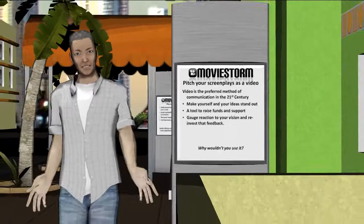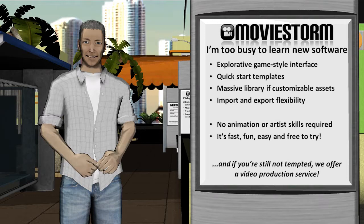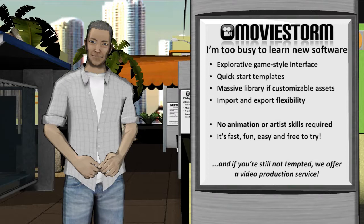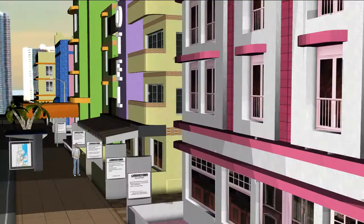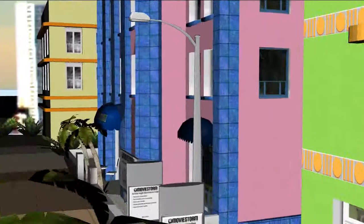Maybe you think you're too busy or are not great with those pro tools. MovieStorm has been developed to be fast, fun and easy from the get-go. Users need no animation, artist or even filmmaking skills to use it. There is advanced film functionality but it's not in your face from the start. It has a massive library of assets and nearly everything is customisable. But if you want true personalisation, it has flexible import and export options so it can be combined with your existing toolchain.